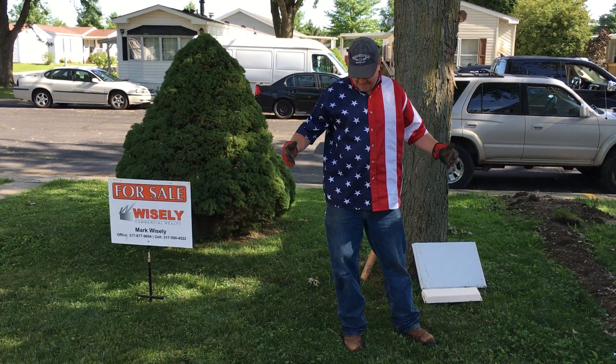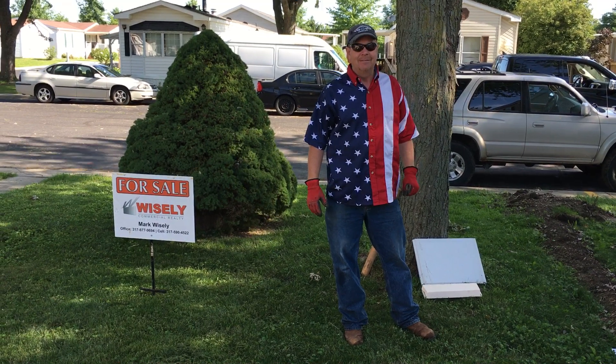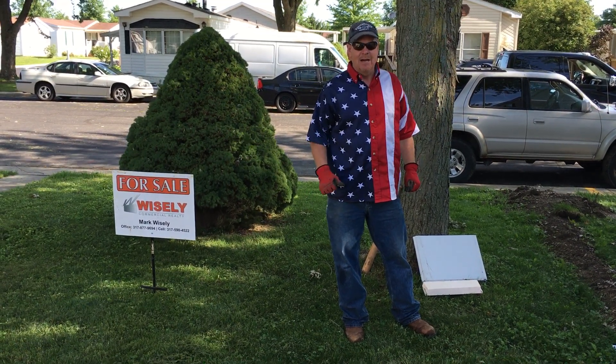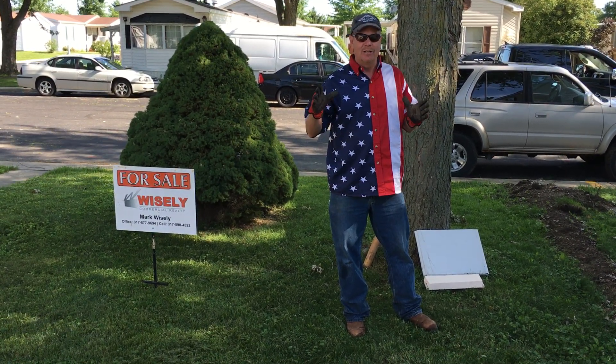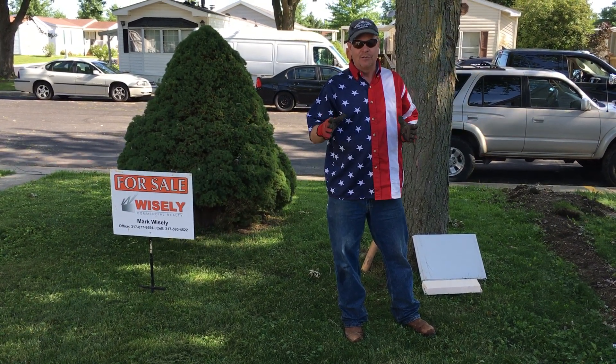Hello everybody, Mark Wisely, 5th of July. Happy 4th of July and God bless America. I'm back here talking about our insulated skirting product that you've seen our videos on before.